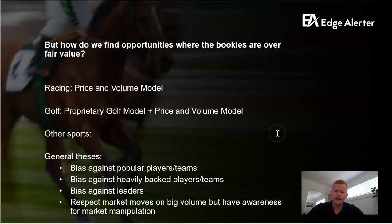Some general theses amongst all of this: we have a bias against popular players and teams. If there's a popular player, they tend to have an imbalanced amount of money backed on them and the bookies will go shorter — they might even anticipate that flow. So the value is generally not on favourites or popular players or teams. We've also got a bias against heavily backed players, and against leaders, since the leaders tend to be backed in an imbalanced way. The bookies know that, so they shorten their prices to balance their books. These two biases are somewhat correlated.